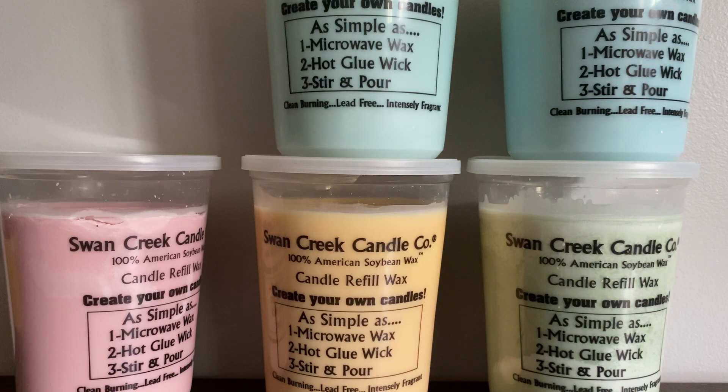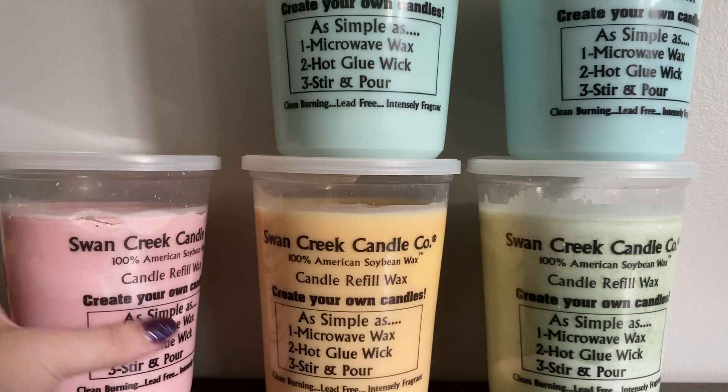So this one is just very herbal and medicinal. I feel like you get a little bit of a pine note in there, and some eucalyptus. It's very green, very herbal — not what I anticipated. It actually smells 100% like old school Noxzema cold cream. So if you like the smell of Noxzema cold cream, you will love Spa Day from Swan Creek.